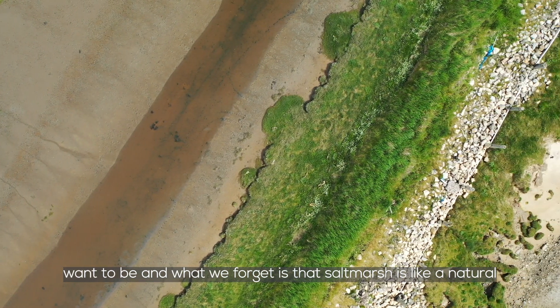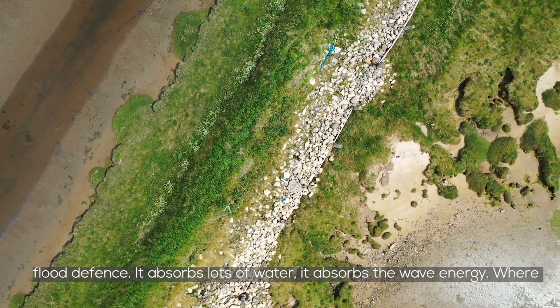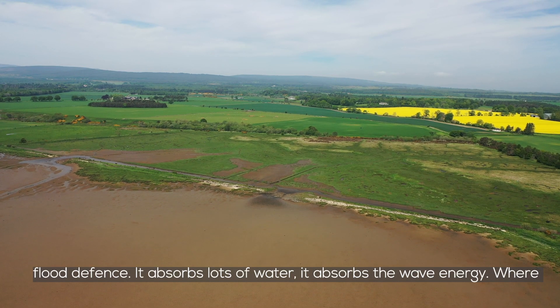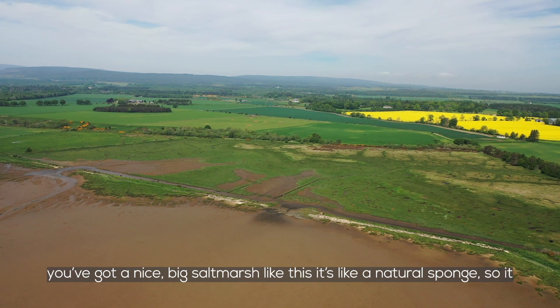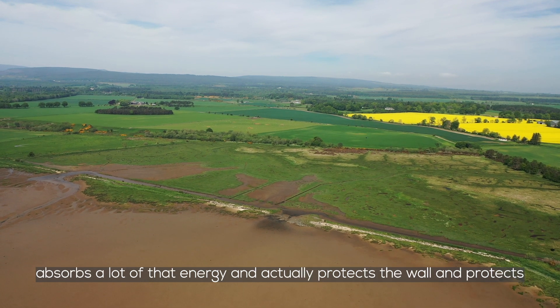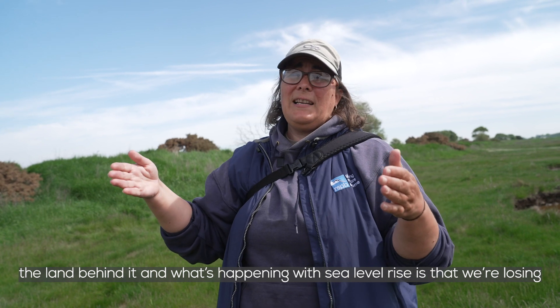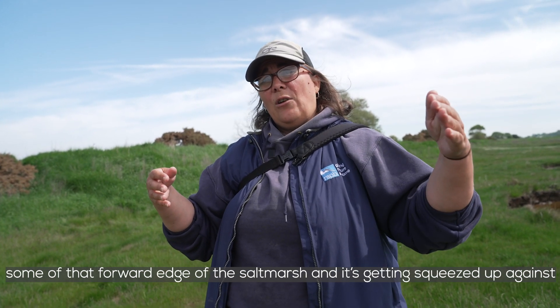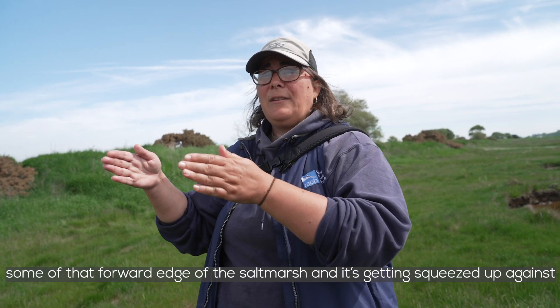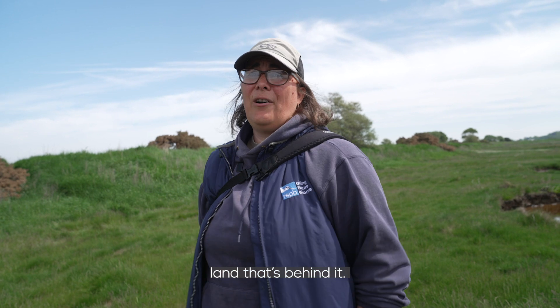What we forget is that salt marsh is like a natural flood defence — it absorbs lots of water and absorbs the wave energy. Where you've got a nice big salt marsh like this, it's like a natural sponge. It absorbs a lot of that energy and actually protects the wall and protects the land behind it. With sea level rise, we're losing some of that forward edge of the salt marsh — it's getting squeezed up against the wall, leaving us with less of that natural defence for the important land behind it.